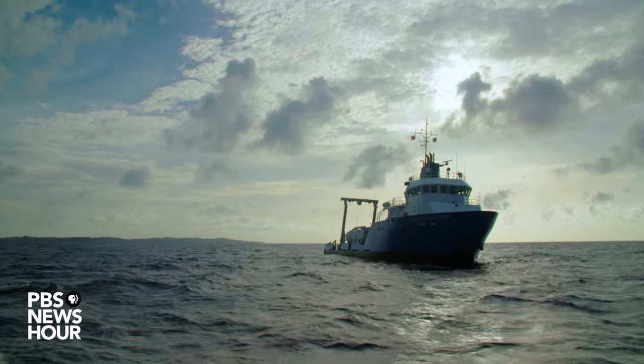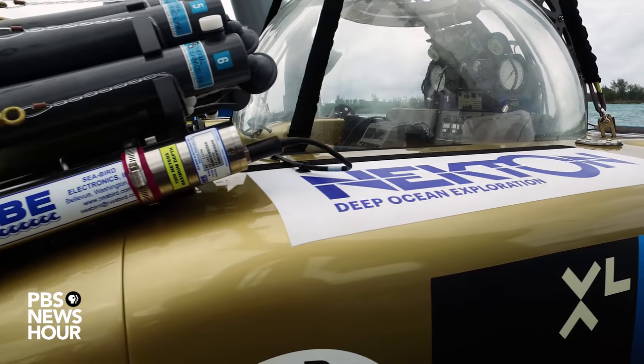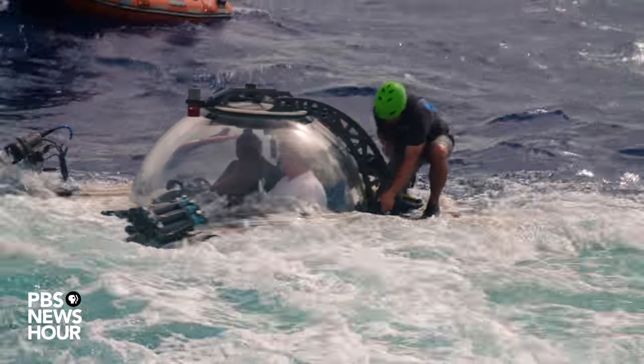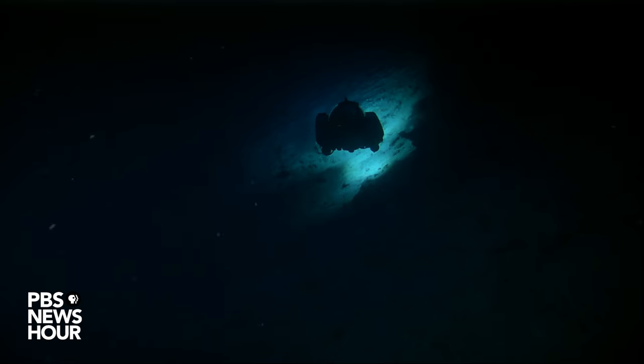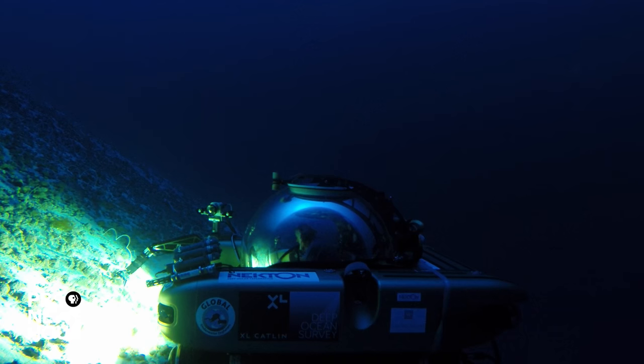The team uses a variety of tools, among them two Triton submersibles called Nemo and Nomad — the same type used by filmmaker and ocean explorer James Cameron. Capable of diving 1,000 feet, these mini subs are equipped with the latest filming and scientific equipment.